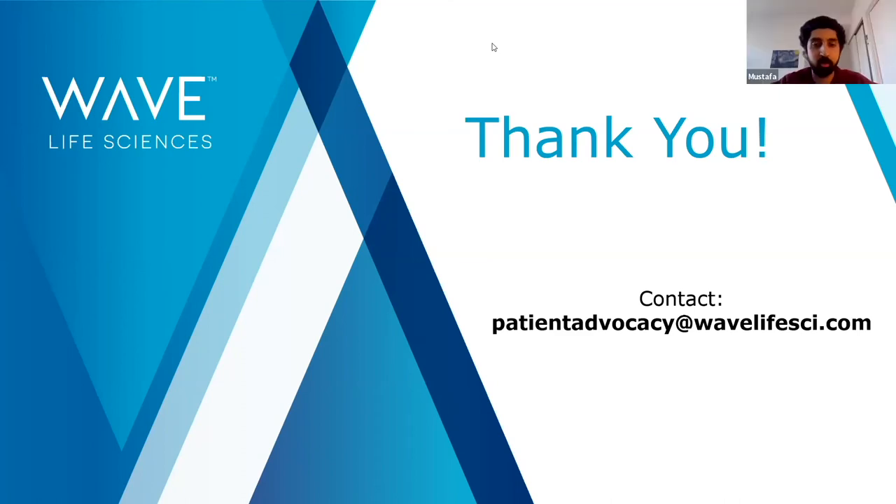If anyone has any follow-up questions, they can reach out to the email address provided on the slide. There are a couple of thank-yous coming in the chat. We thank you, Shelly, for taking time out of your Sunday to be with us and presenting the research update that WAVE has been working on.